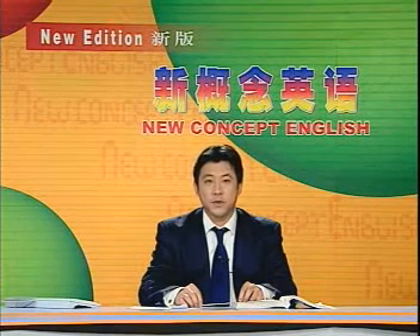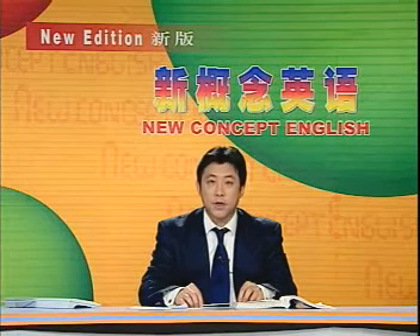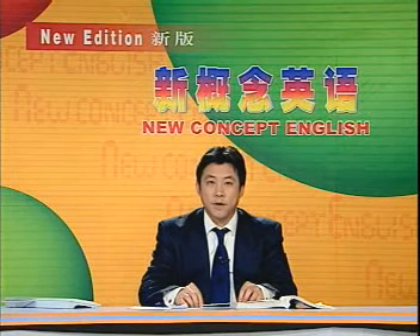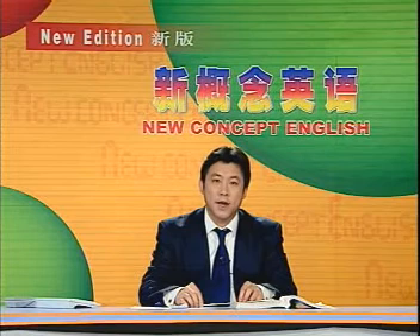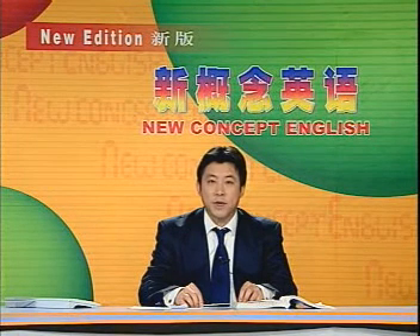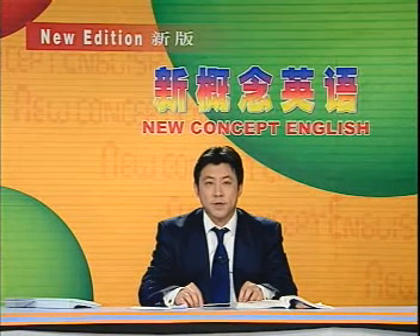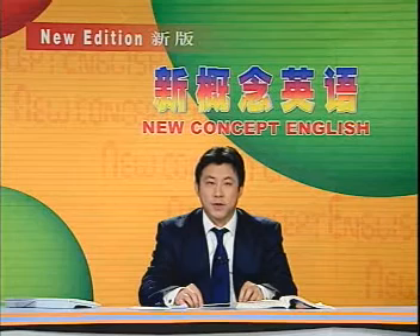接下来我们看看课文中的关键句型。在课文中有一句话：It is a very modern house, so it looks strange to some people. 这是一幢非常现代化的房子，对某些人来说它显得有些奇怪。这里要注意 look 后面跟形容词。在英文中，跟感官有关的动词后面可以直接跟形容词，它相当于一个联系动词，我们通过例句来说明。